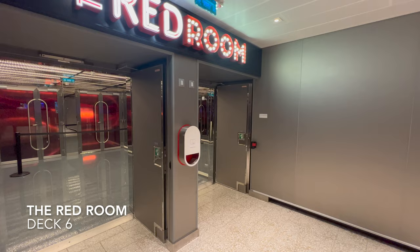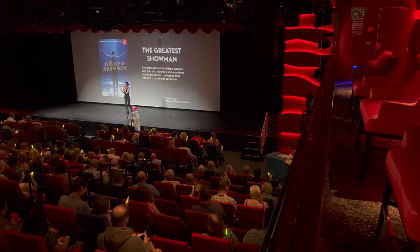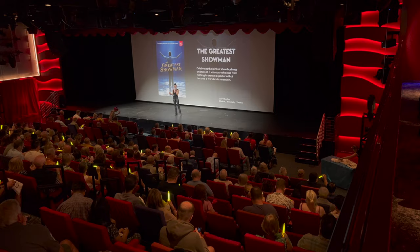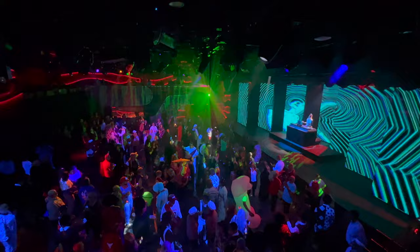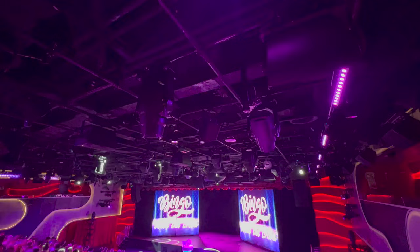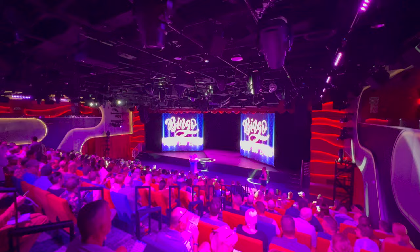Directly next door at the very front of the ship is the Red Room — Virgin's take on a traditional cruise ship theatre. What makes it interesting is that it completely evolves: it can transform into an on-board nightclub party venue, with the whole venue essentially moving and collapsing to suit whatever the event is. Here it is set up to play bingo in as well. It's really impressive — I like how Virgin are challenging a traditional theatre without getting rid of it.